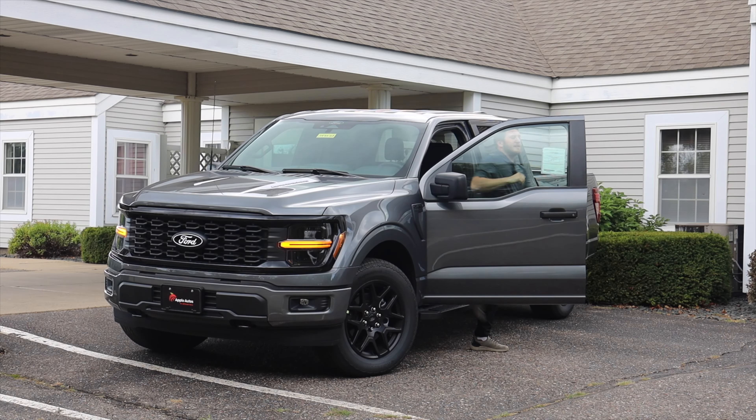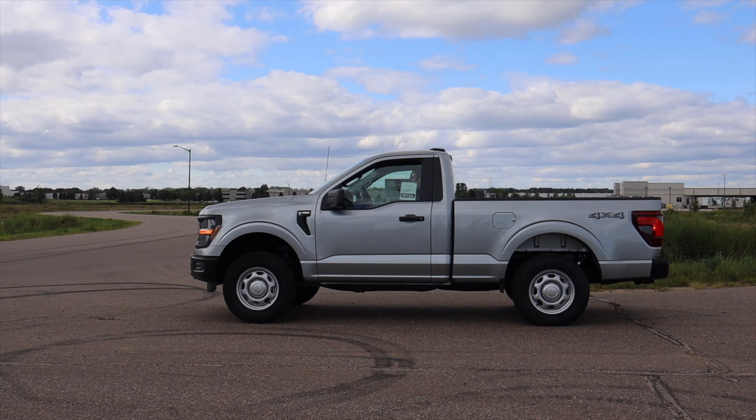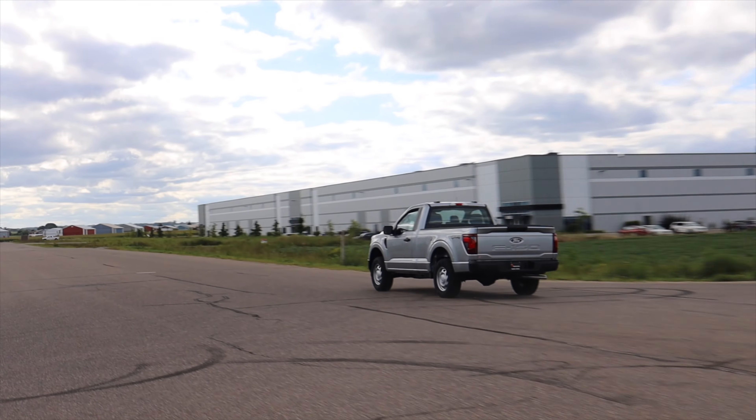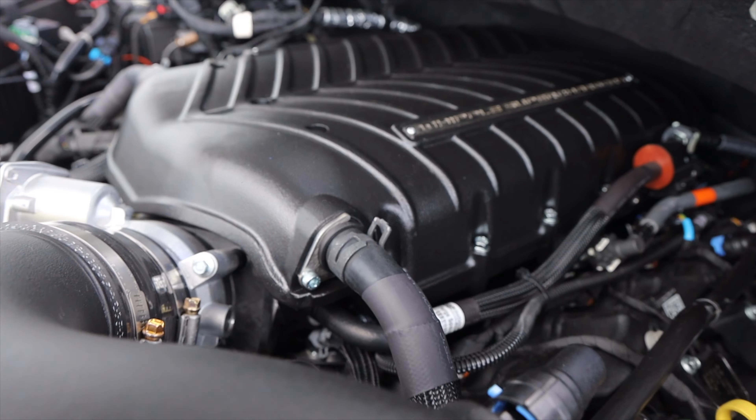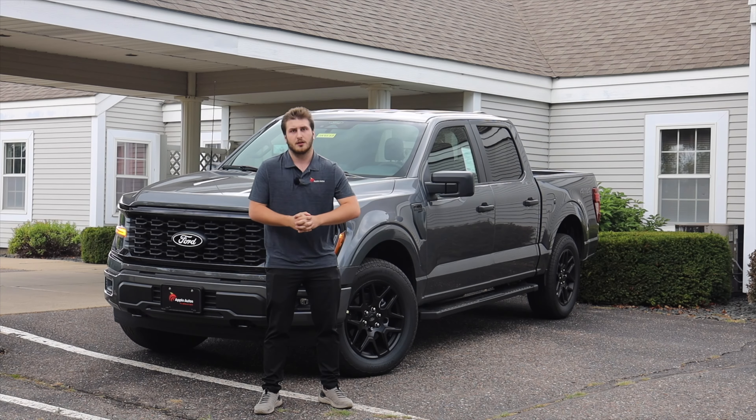The 2024 Ford F-150 Sleeper single cab short box has drawn up quite the stir all over the internet, thanks to its over 700 horsepower 5-liter Whipple supercharged V8 starting under $50,000. It makes it the best deal on the new market right now for a high horsepower vehicle.